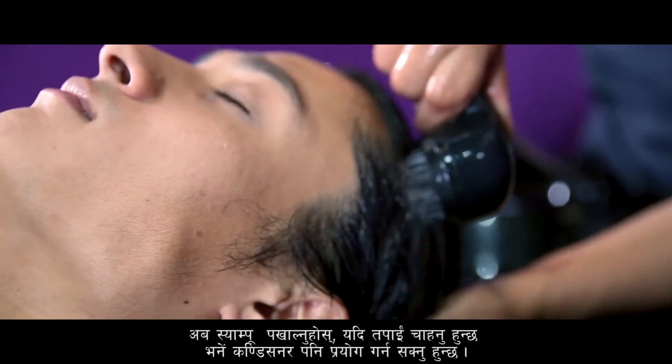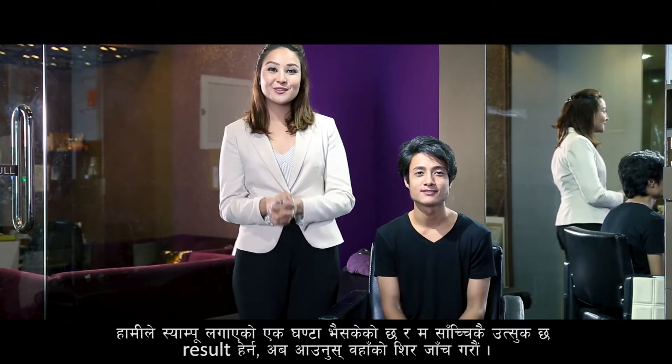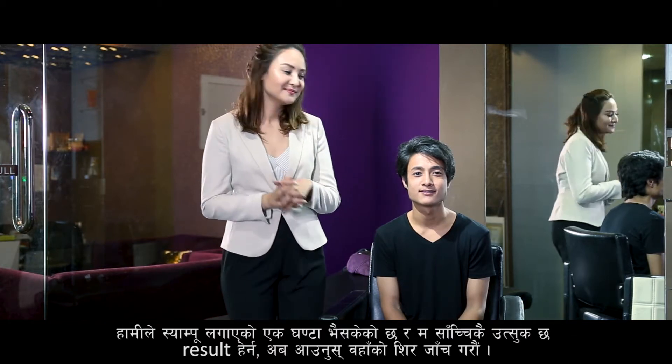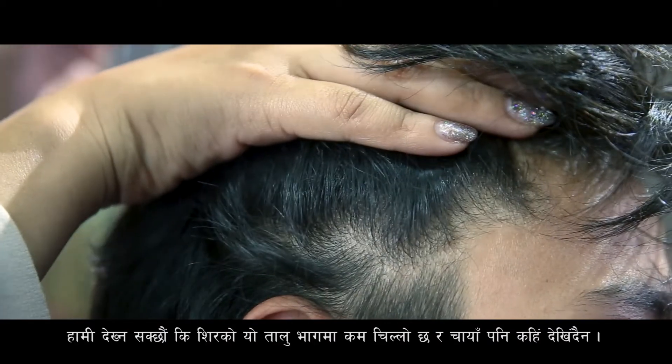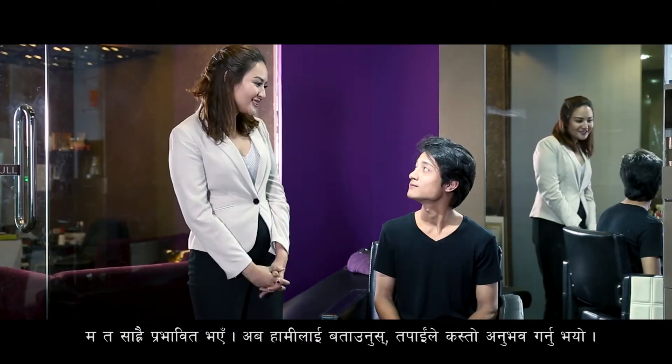If you want, you can use a conditioner. It's been one hour since we used the shampoo and we're really excited to see the results, so let's check his scalp. As we can see, the scalp is less oily and dandruff is not visible. I'm impressed. So let us know — how do you feel?